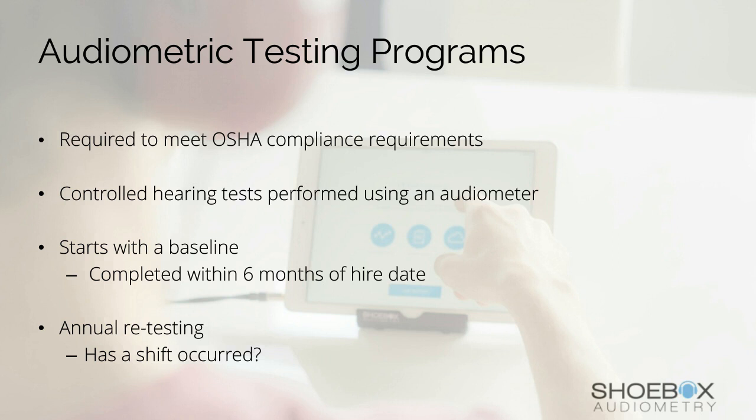Audiometric testing programs begin with the baseline audiogram — not designed to identify whether or not an employee has any hearing loss, but rather to establish their level of hearing at the start of their employment. Once that baseline audiogram has been established, the employee must be retested annually to determine if there has been a shift in their hearing level against that baseline. If there is a shift, there are prescribed next steps that must be taken by both the employer and the employee to ensure that the employee's hearing does not worsen due to workplace noise exposure.